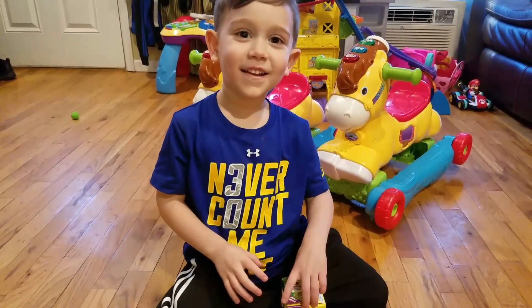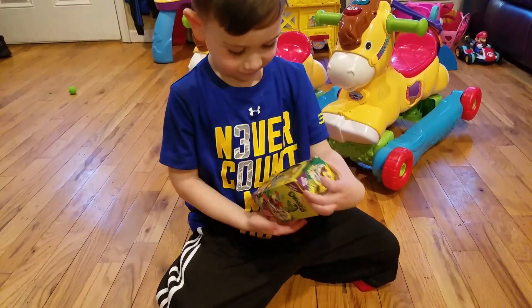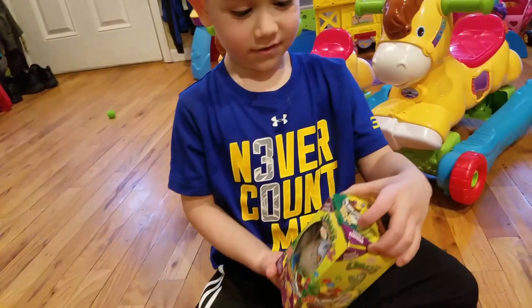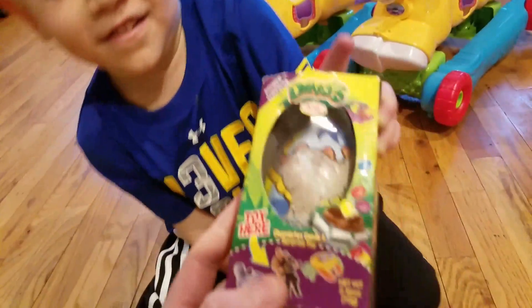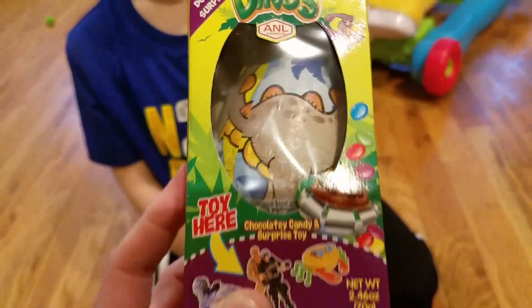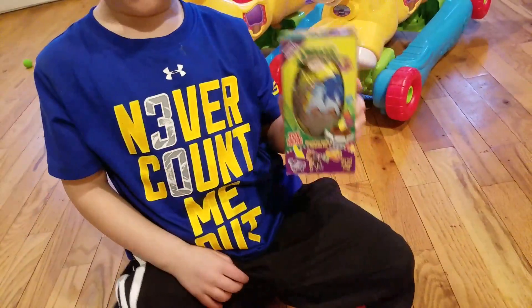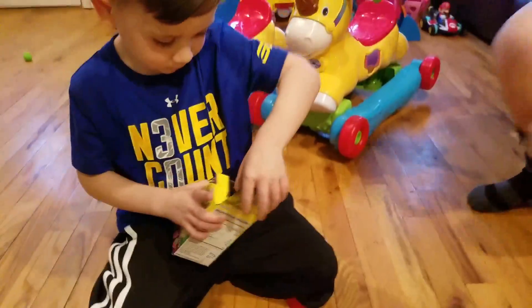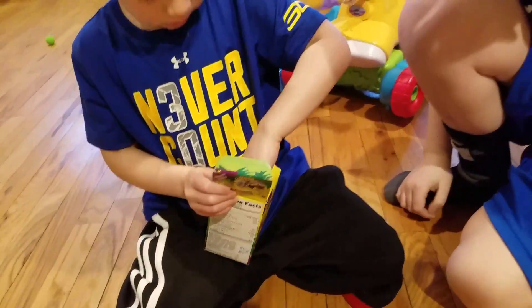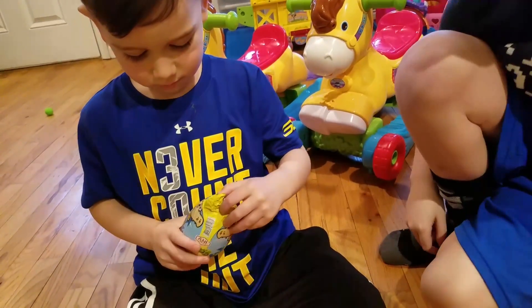Hey YouTube, thanks for coming back! We got Leo with another surprise egg. Let me just show them this one — this is really cool, it is a double surprise. Let's check it out. Hey Tyler, can you help them open the box? Okay, all right, let's see what we got.